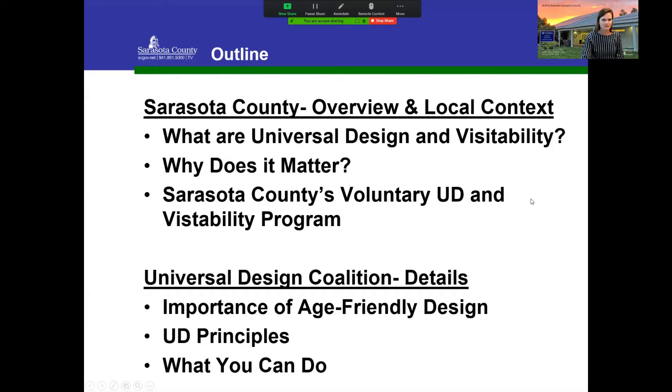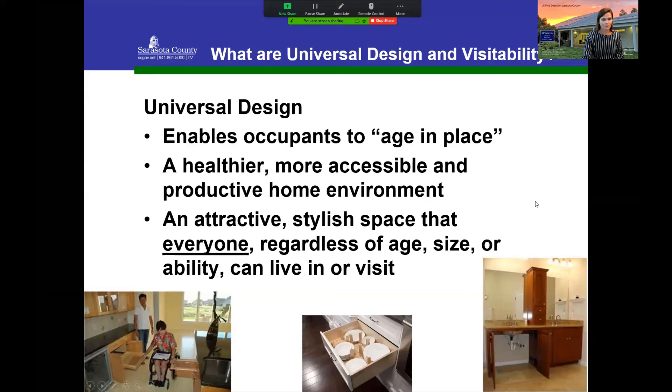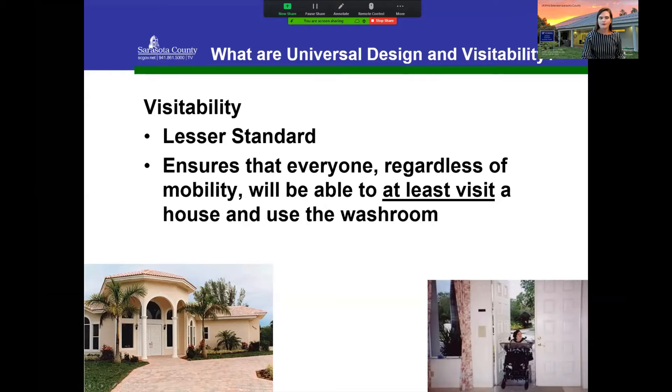Please add your questions to the chat box as we go. So first — what is universal design and visitability? Universal design is a design of a home that enables occupants to age in place, and is also meant to be healthier, more accessible, and productive for whoever may be living there. Importantly, we want it to be attractive, stylish, and comfortable for everyone regardless of their age, size, or abilities — even visitors. Visitability is a lesser standard that ensures everyone, regardless of mobility, can at least visit a home and use the washroom on the first floor.